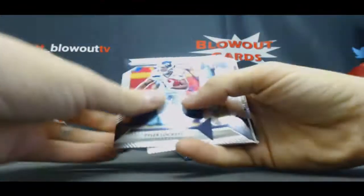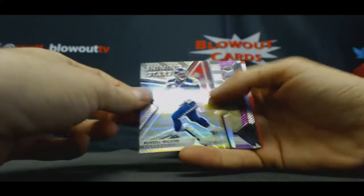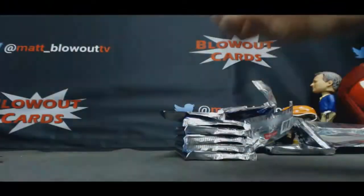Still no autographs yet. Shiny Stars — Russell Wilson. We got a Jordan Payton, purple — that's number 99 of 99. Alright, I guess all the autos are hiding over on the right-hand side.